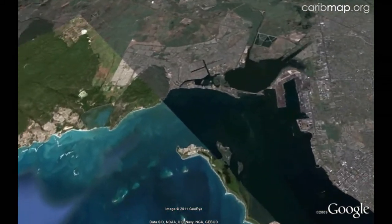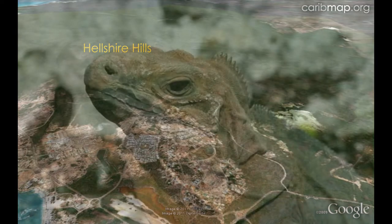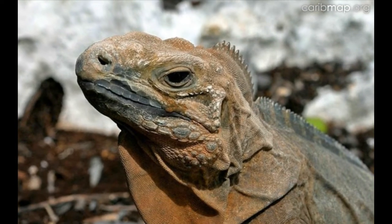Just west of Kingston is a low hilly area with dry forest habitat called the Hellshire Hills. It is home to the Jamaican iguana, one of the rarest lizards in the world.